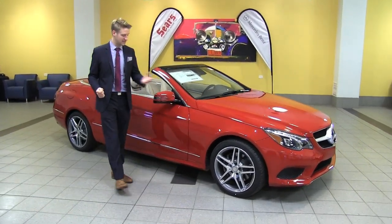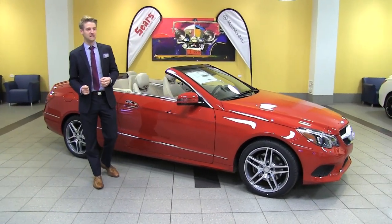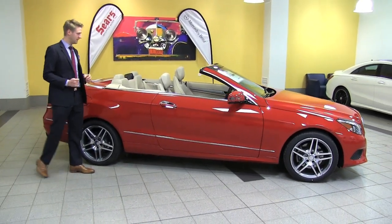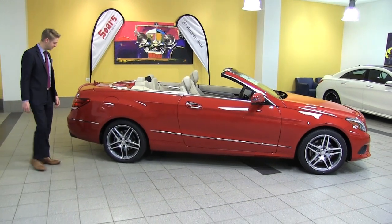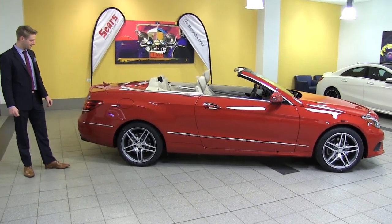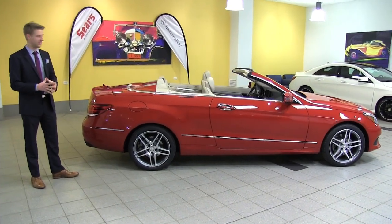This has got a sport package on it, so you can see the nice 18-inch AMG wheels. We'll do a close-up of those in a little bit. You can see our red exterior here, and we've got a nice satin beige inside. Tons of different options as far as that goes.